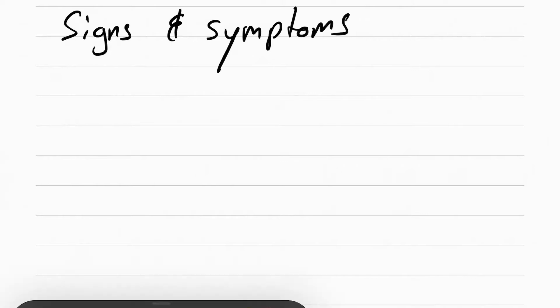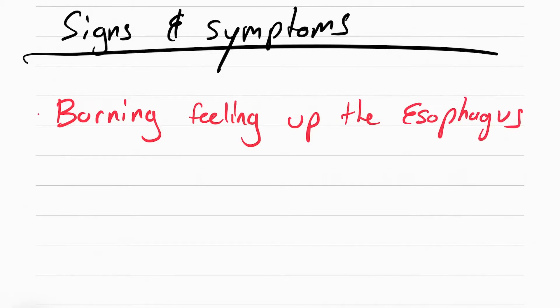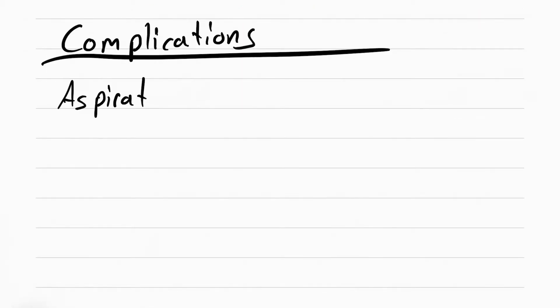The main symptom for GERD is going to be a burning sensation that's going up the esophagus. One of the complications for GERD can be aspiration pneumonia. This is when you aspirate something and it causes pneumonia — that something can be the acid. The GERD can come up and go into the lungs, which is especially true for unconscious patients, like in the ICU setting.